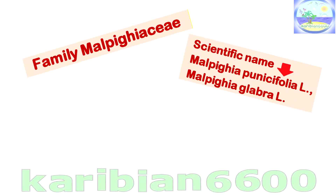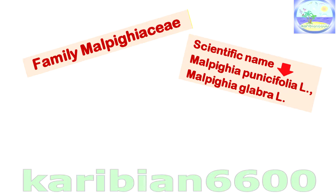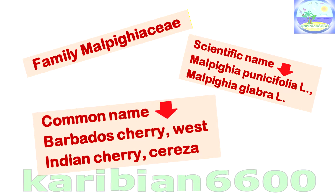Family name — Malpighiaceae. Scientific name: Malpighia punicifolia L., also known as Malpighia glabra L. Common names include Barbados cherry, West Indian cherry, or Acerola.